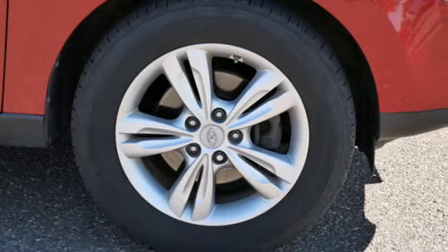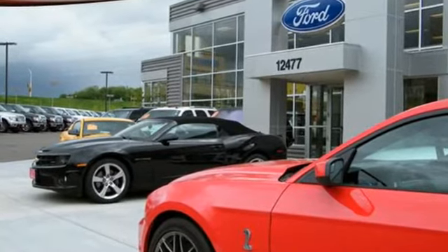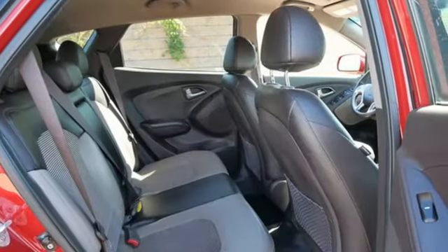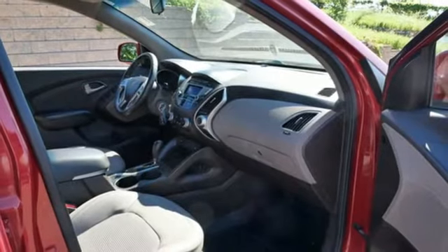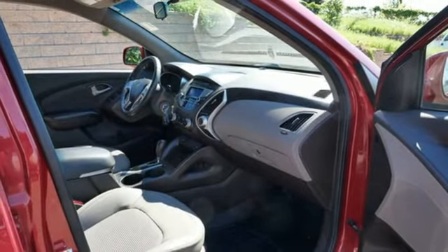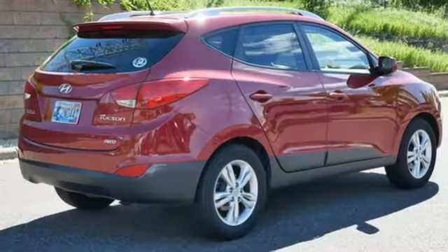It comes with all the amenities you need: automatic transmission, front heated bucket seats, external memory control, leather steering wheel, wireless phone connectivity, AM-FM stereo radio, aluminum wheels, power heated mirrors, and an in-line four-cylinder engine.